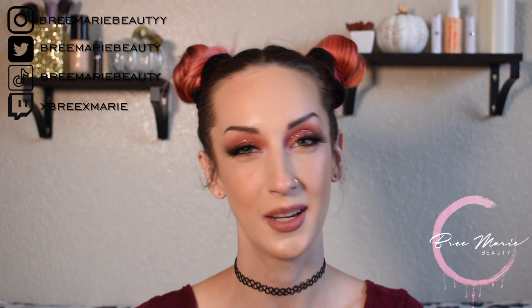Hey guys, welcome back to my channel. My name is Brie if you are new here. Welcome back to another palette mashup video. In today's video I'm going to be pairing together one of my ColourPop palettes with just a bunch of random shades in it with the Tarte Clay Play Volume 1 palette. I think this look turned out super pretty so I'm super excited.